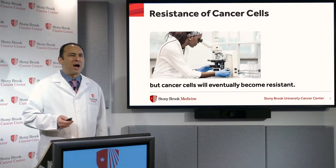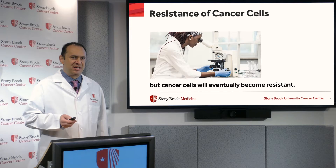The problem is eventually cancer cells will become resistant to really any therapy, but hormonal therapy in particular, forcing us then to progress to use more toxic therapies like chemotherapy.